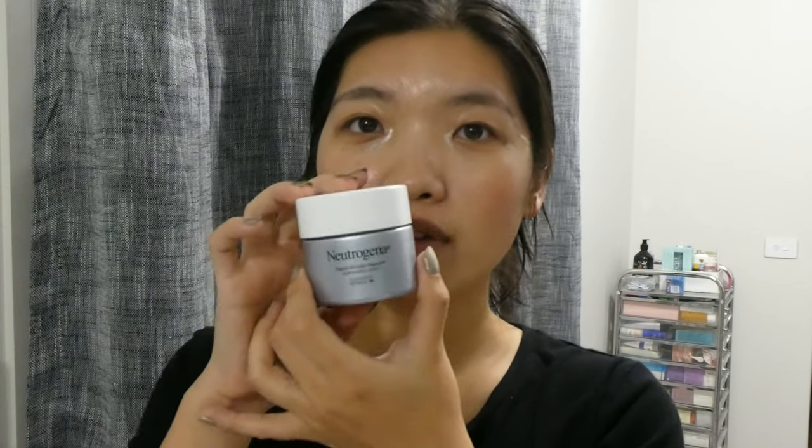I changed my camera battery quickly. Last step is face cream. My face is shiny but it's nighttime so I don't mind, though I have tricks to mattify my morning routine. I've been using the Neutrogena Rapid Wrinkle Repair cream.